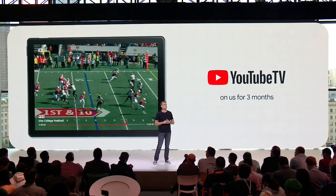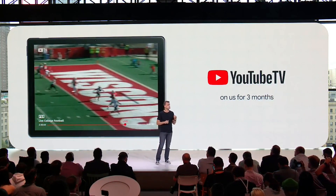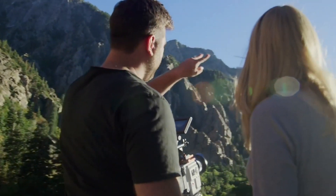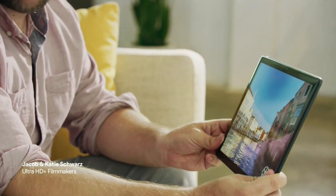The Slate will also come equipped with three months of YouTube TV for free. Family Link on the Slate is a new set of digital controls that will help parents easily choose when and how the devices are used.